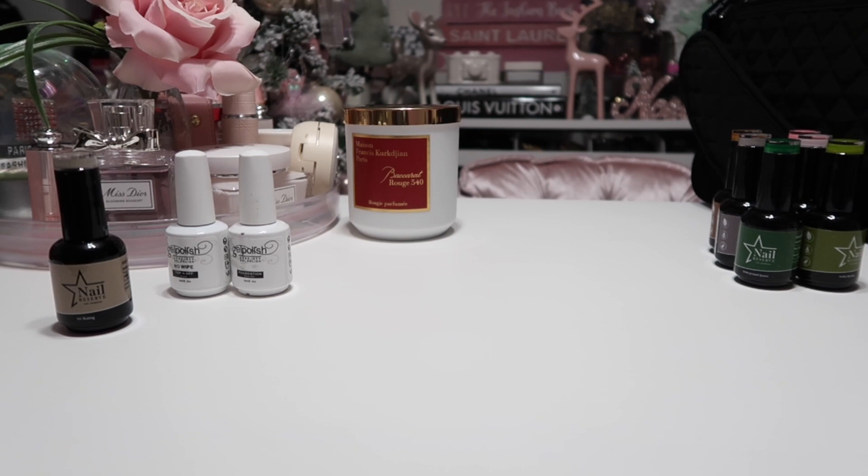You know how when you're using gel nail polishes your very first coat is really streaky? I could have used one coat with this polish — it was nice and thick the way I like it. You can seriously do one coat with this nail polish.